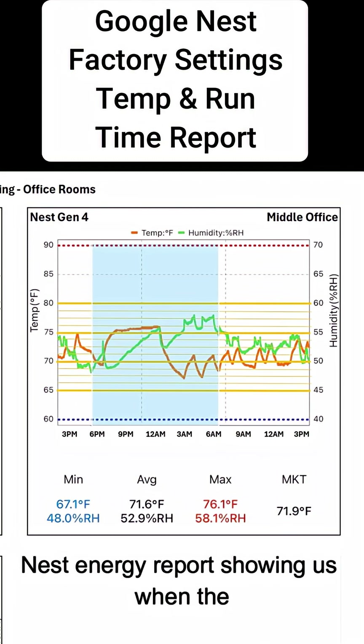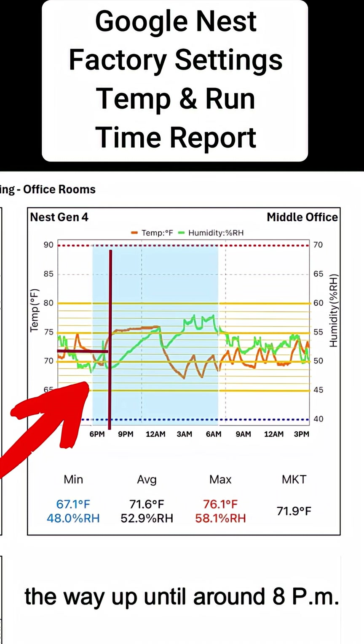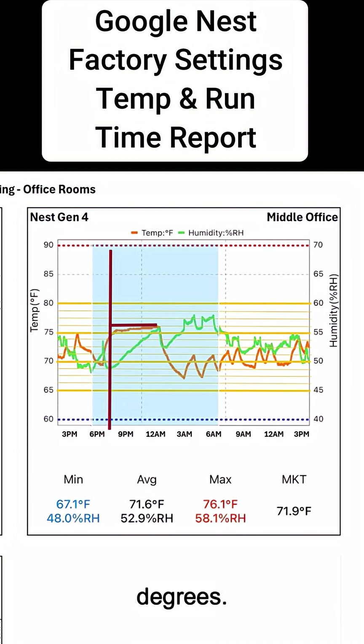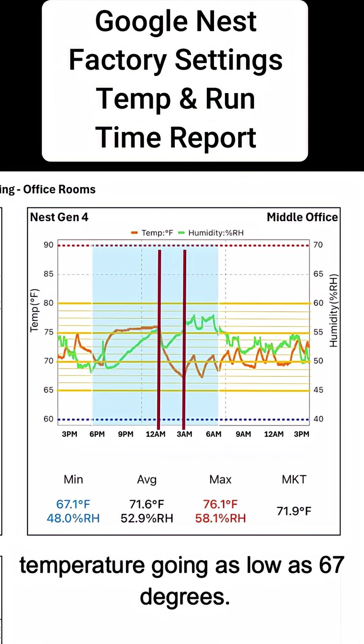On the right you can see the Google Nest Energy Report, showing us when the equipment is running. You can see that the HVAC system ran all the way up until around 8 p.m., then it shut off. Temperatures got upwards to around 76 degrees. It fired up a little after midnight and ran for about two hours straight, with the temperature going as low as 67 degrees.